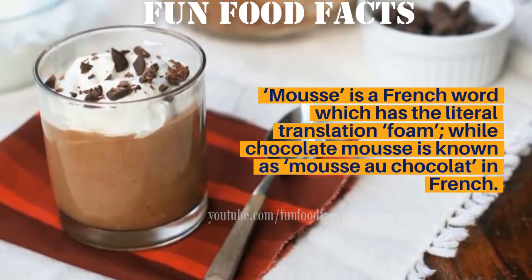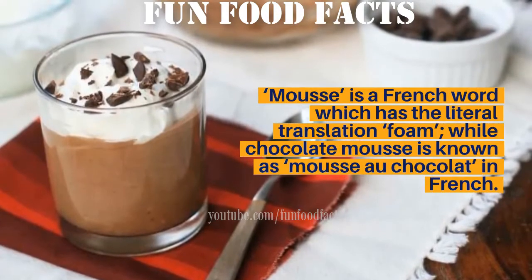Mousse is a French word meaning foam, while chocolate mousse is known as mousse au chocolat in French.